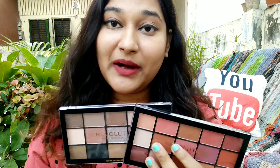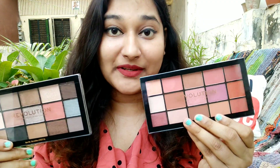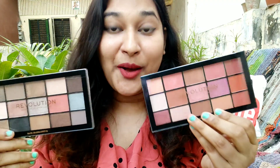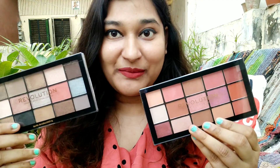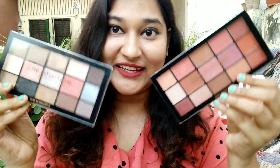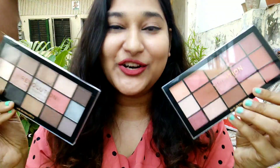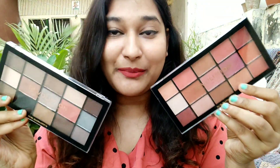If I talk about the price, you get an individual palette for Rs. 950 on Myntra or Nykaa. But because of a special offer, if you go to Myntra you can buy these two palettes for Rs. 850, which is a steal of a deal. So go ahead and order them!